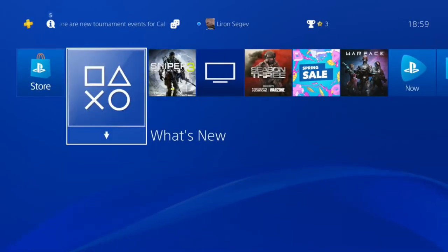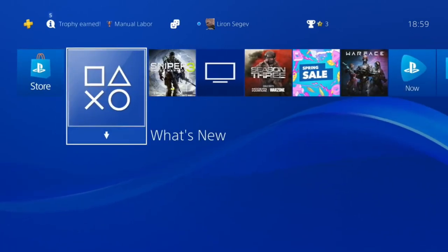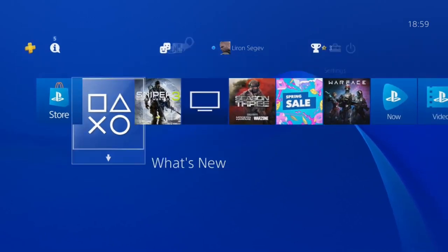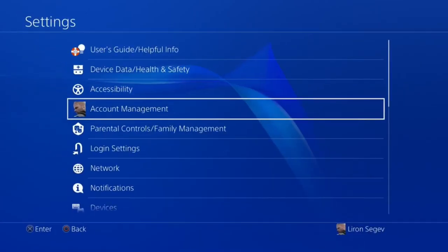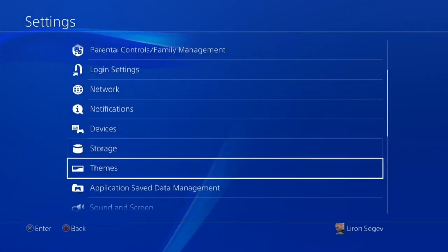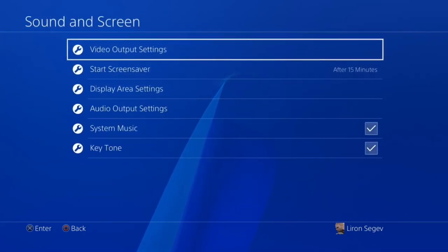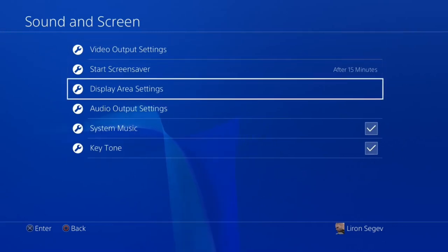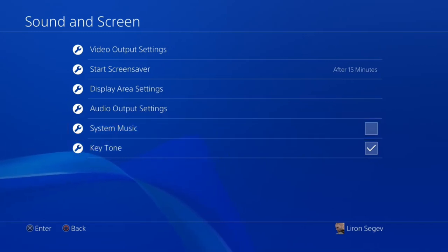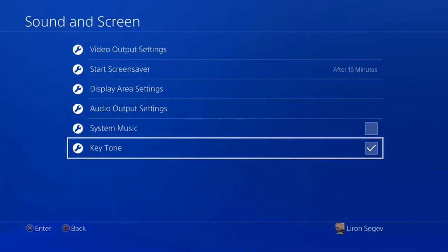Let's start with the background music and the key tone sound every time you move around the screen — it's amazing at first but gets old quickly. Go up to Settings, scroll down to Sound and Screen, click into that, and at the bottom you'll see System Music and Key Tone. Untick both of them to disable. I personally keep the key tone, but if you want to get rid of it simply untick that one as well.